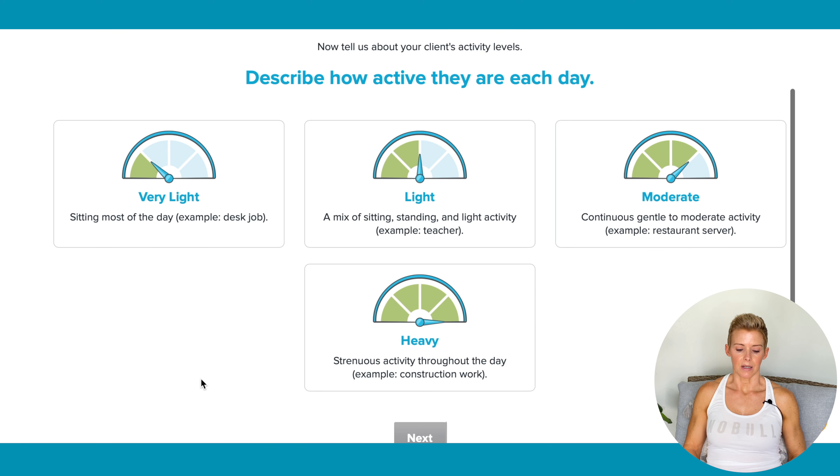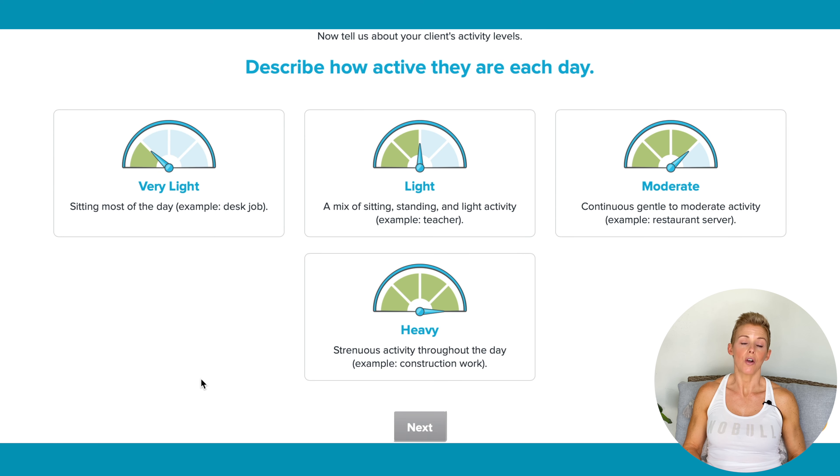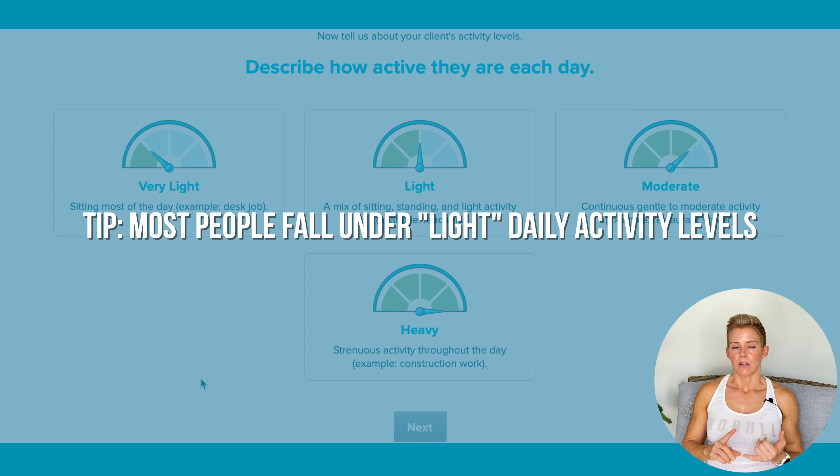Describe how active they are each day — this is another area where people tend to overestimate their activity level. We have Very Light, which is sitting most of the day. So if you have a 40-hour-a-week desk job and you sit there, maybe getting up to use the bathroom or talk to a co-worker a few times a day, that's very light. Light is a mix of sitting, standing, and light activity — they have teacher as an example. I put most of my clients in light — like I work from home, I might put laundry in, you might walk your dog, run some errands, but there's also some sitting during the day.